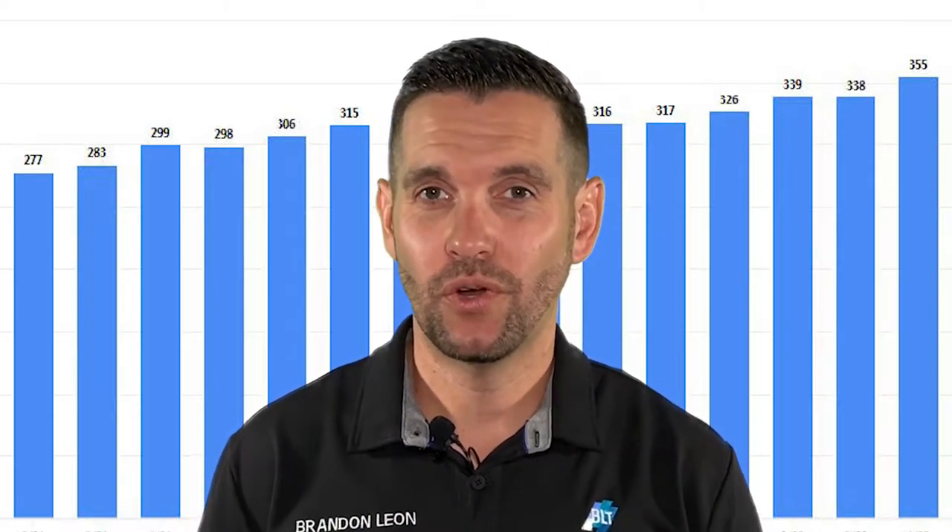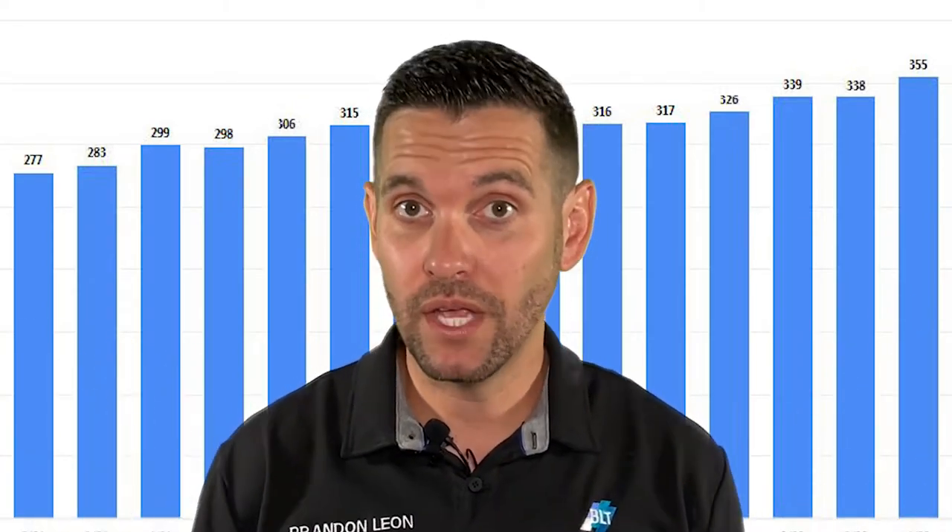Last month's price per square foot was $338 a square foot. It is now $355 a square foot. So we have a $17 jump. There hasn't been that high of a jump month to month in a few years.